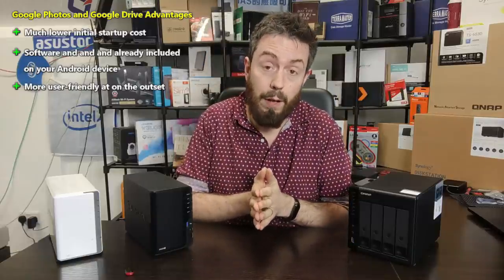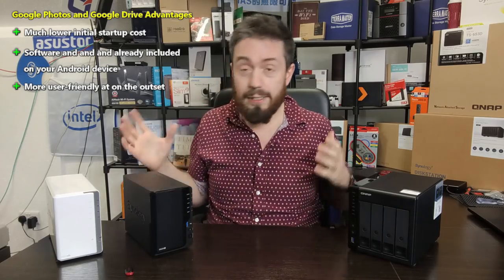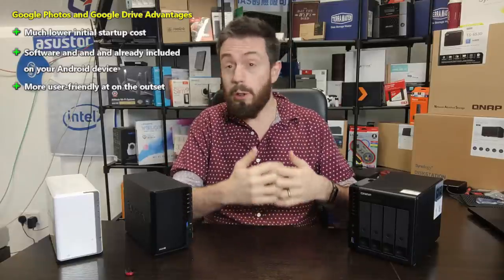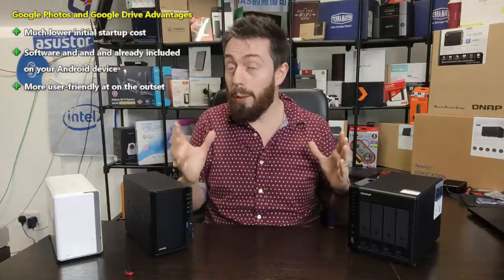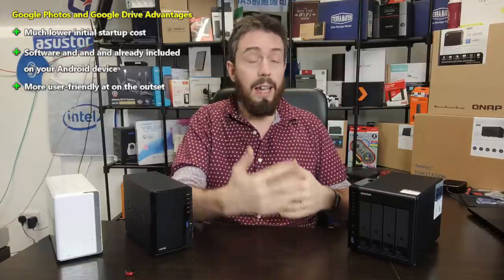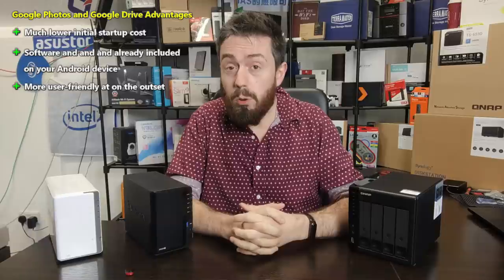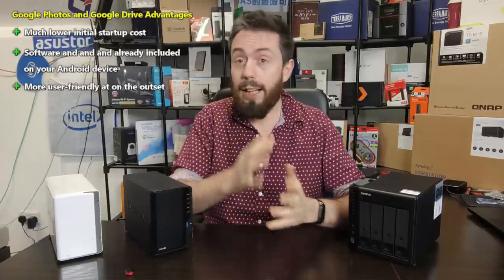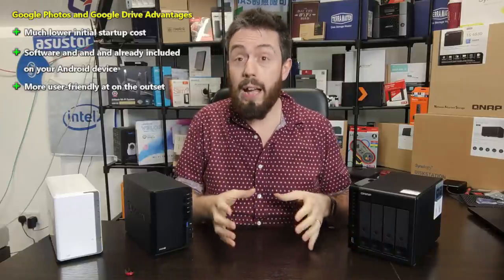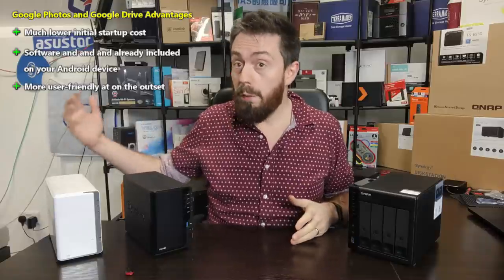Google Photos is by far the more user-friendly option. NAS isn't that tough these days, but there's no avoiding that using Google Photos and Google Drive to look at files and photos is just that bit easier — you're accessing it either through a mobile app already built in as a stock app, or you're going to googledrive.com via Chrome and accessing a single portal. So Google Photos and Google Drive are incredibly easy and very cheap on day one.